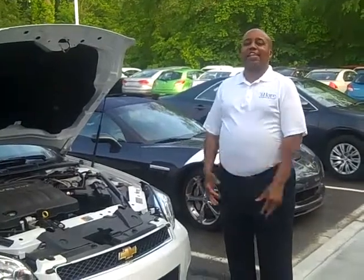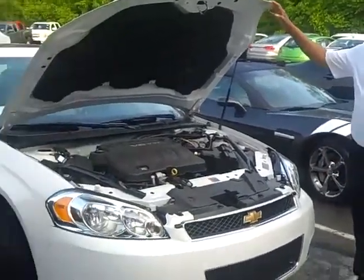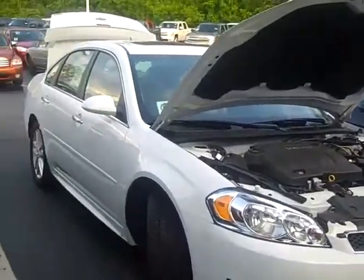Welcome to Hair Chevrolet. My name is Alan, Alan Green. We're going to be talking briefly about the 2013 Chevy Impala. This is the LTZ version.